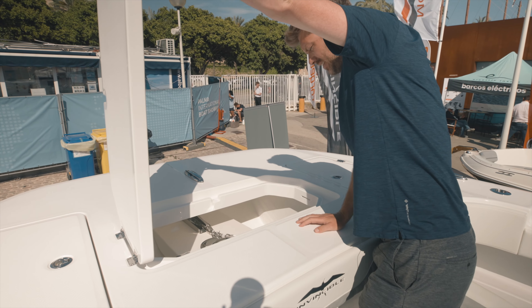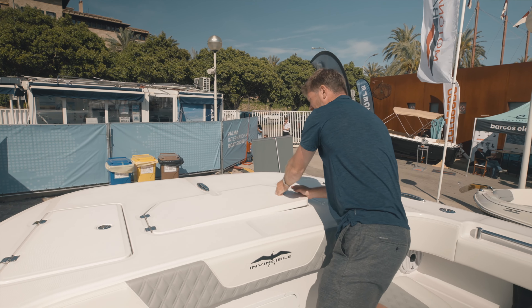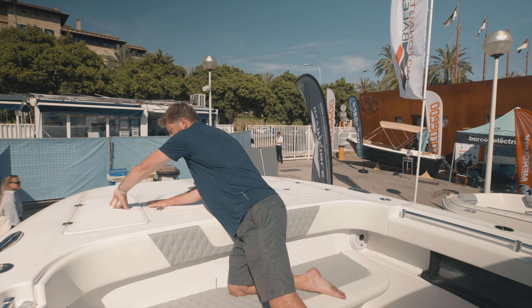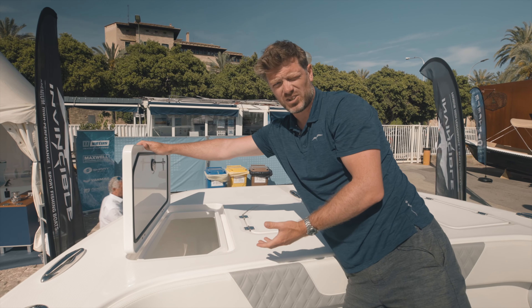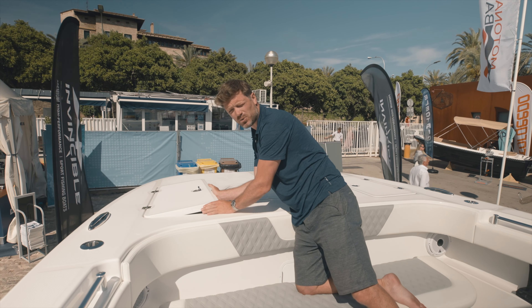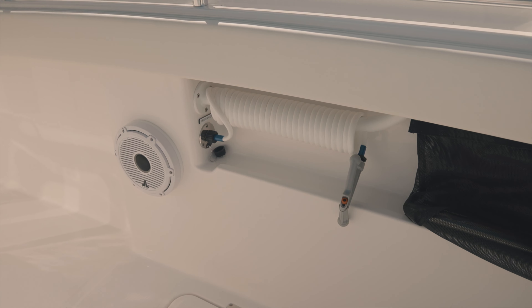If you're cruising in the Med you want to be anchoring. We've got the anchor locker here with our windlass — a quick windlass system — and it's a really nice anchor setup. One of the nice things about the Invincible Catamaran is all the under-deck storage. Looking forward, we've got great fender storage units here and everything is painted and really nicely finished.